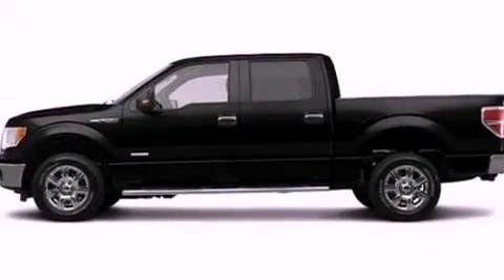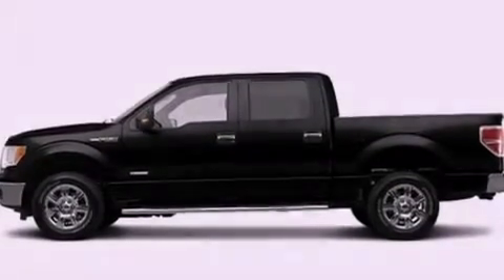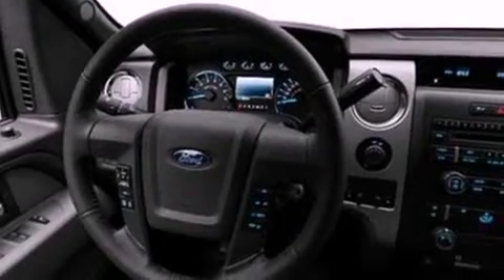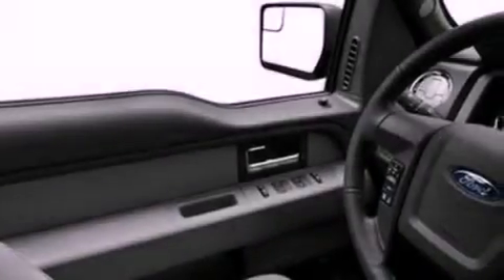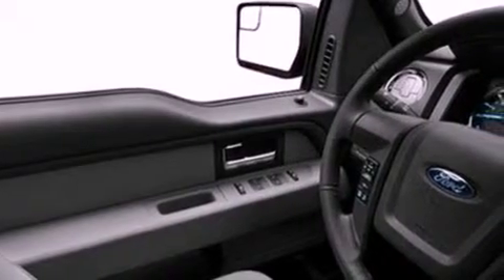All of the following features are included: a double wishbone independent front suspension, a low-tire pressure indicator, traction control and stability control systems, automatic locking wheel hubs, an engine immobilizer theft deterrent system, an anti-lock braking system, side curtain airbags, door reinforcement beams, and an auxiliary power outlet.